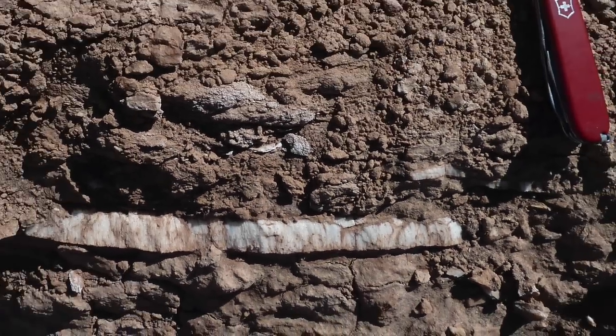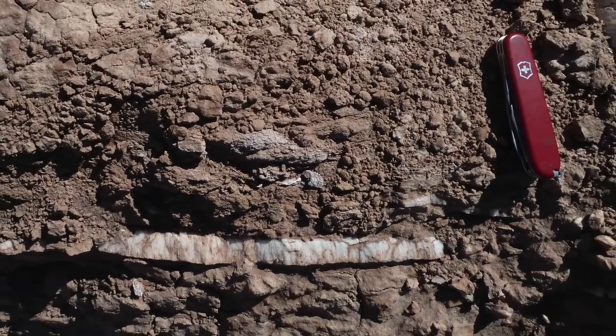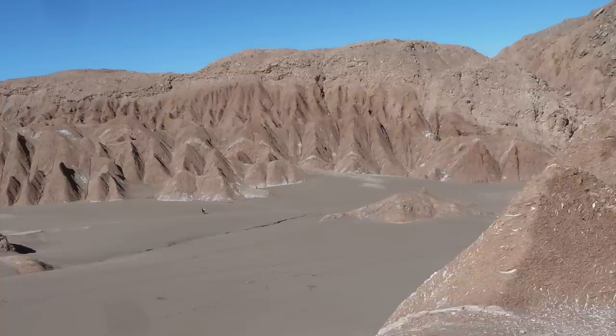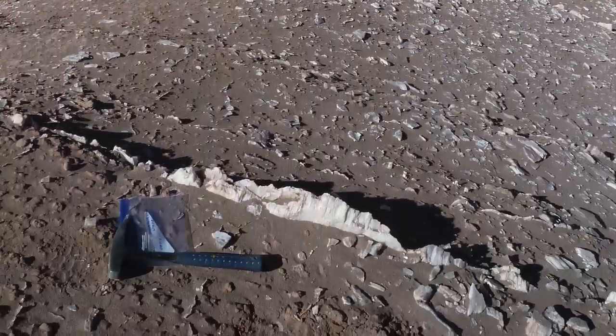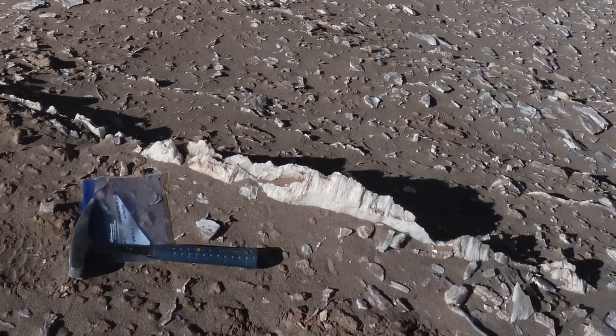Here's an example from a place I visited in Chile called Valle de Marte — Valley of Mars. Seems appropriate, huh? Gypsum veins form from sulfur-rich water that circulates through rock fractures and precipitates this mineral.